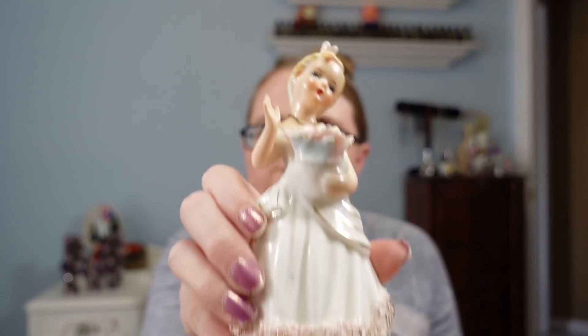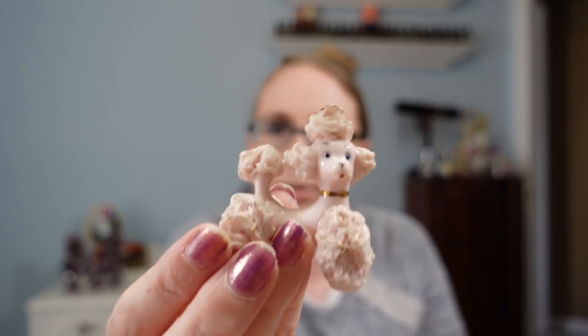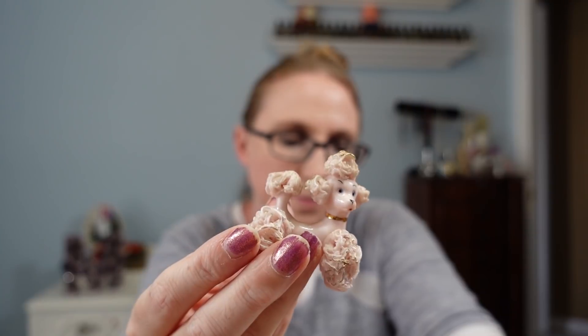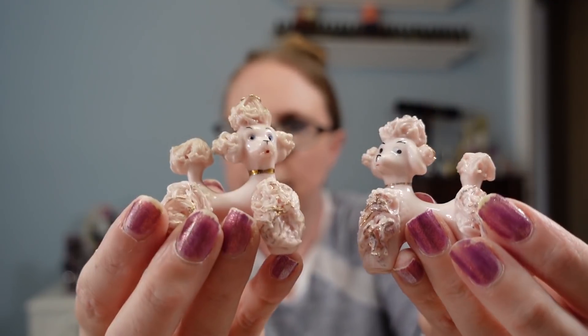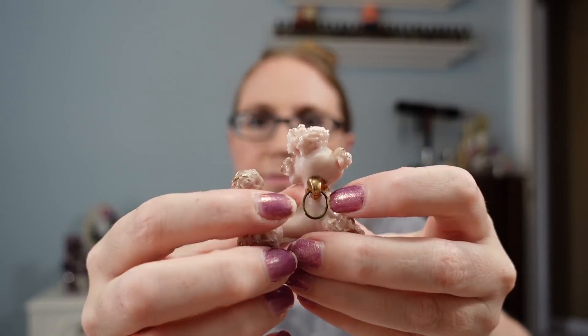I sold one of these already but still had another one to list — it's a vintage spaghetti trim lady who comes with two little spaghetti trim poodle dogs. The dogs have an area on their back where a chain would go through, and the chain would slip over her hand so it looks like she's walking the dogs. The other one I sold still had the chain; this one is missing it, but she's still super cute. I listed her as a buy it now for $19.99.